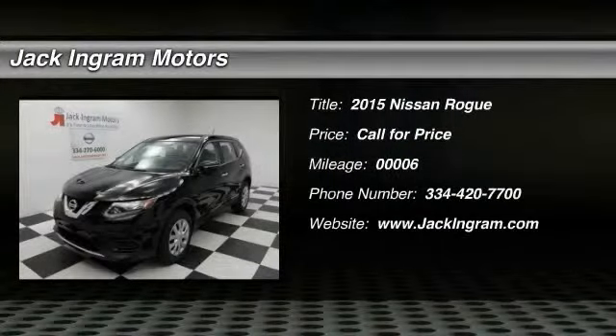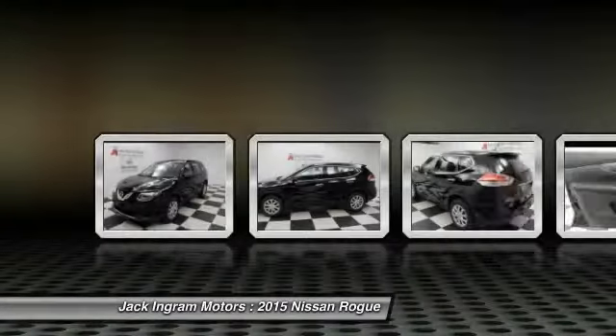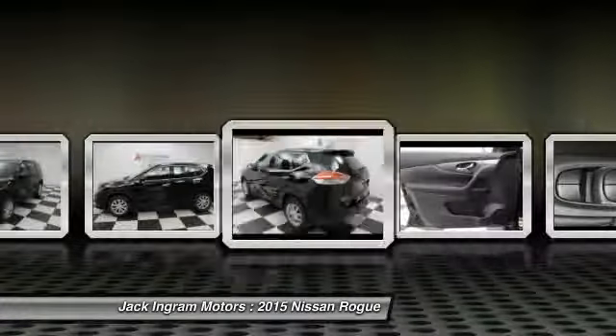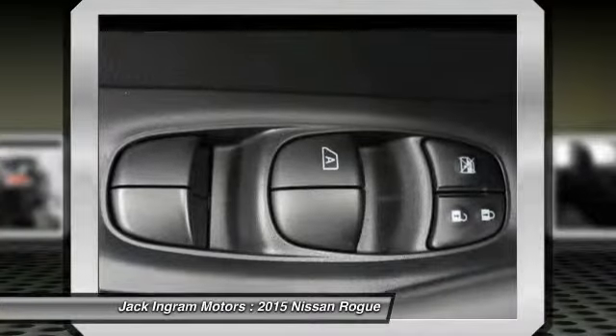The 2015 Rogue. The stylish Rogue gets 27 miles per gallon and still boasts nearly 58 cubic feet of cargo space. With a five-star side impact safety rating and intuitive all-wheel drive for confident handling, the Rogue is more than you expect and everything you deserve.